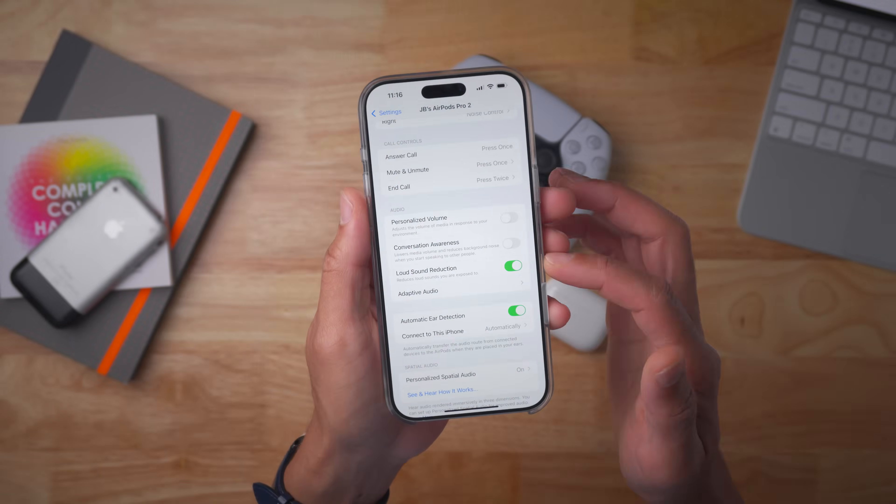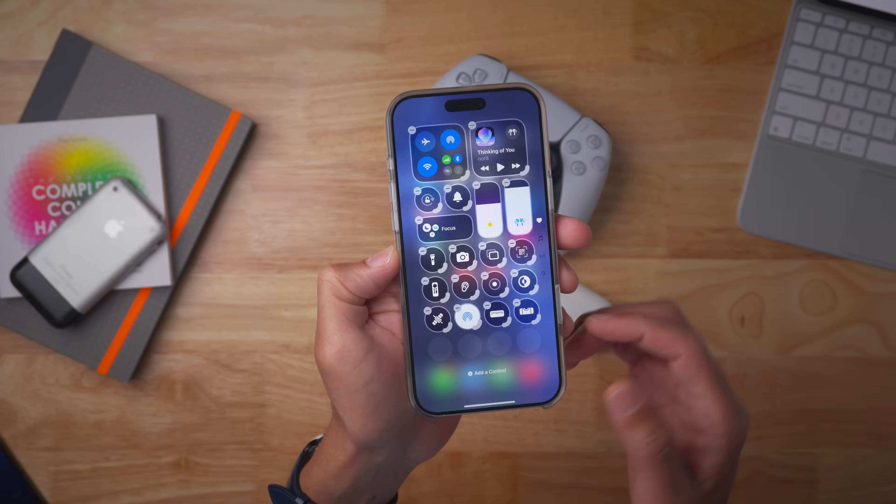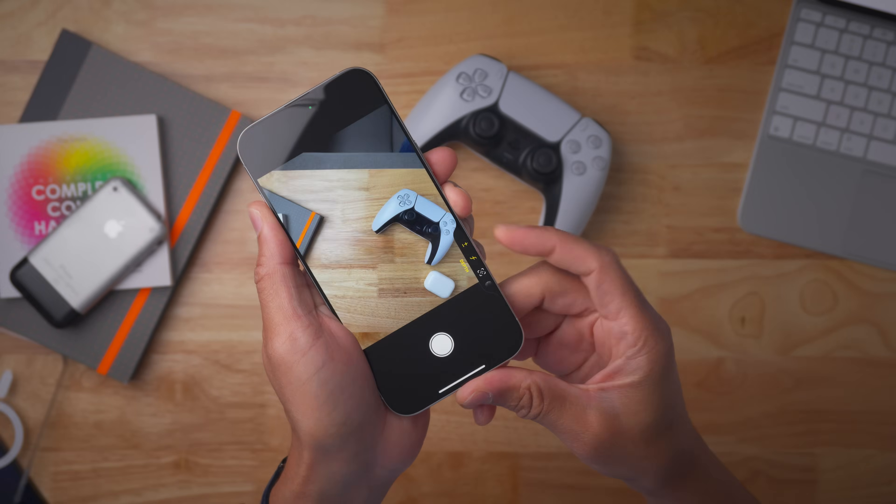That has been a look at iOS 18.1 Developer Beta 6. Let me know what you think down below in the comments. And if you appreciated this video, be sure to check out these.